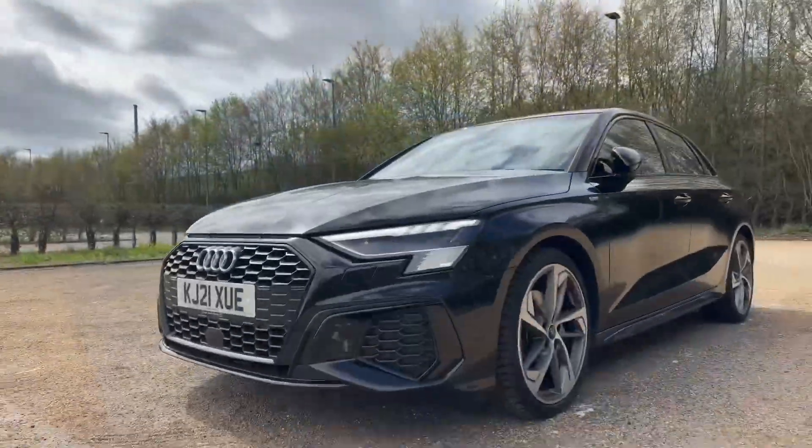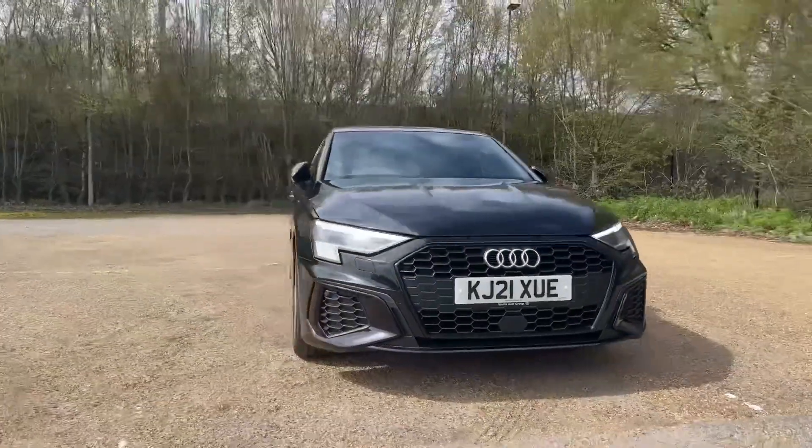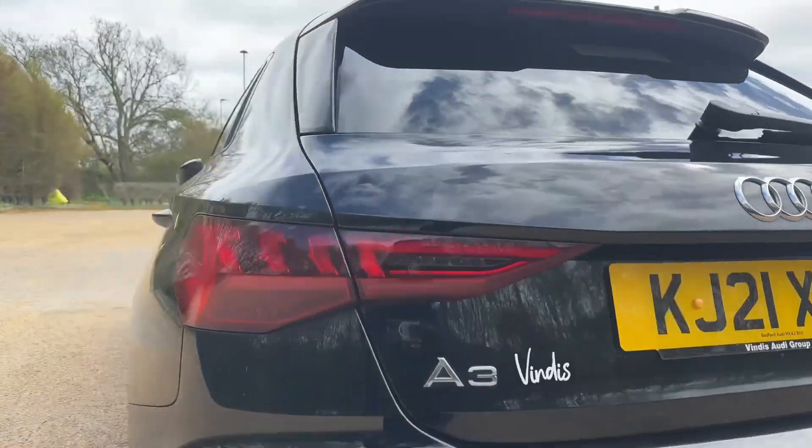The alloy wheels don't just give it great driving performance, they also add to the styling. At the front and rear of the car you'll find the Audi Matrix LED headlights, which feature the LED rear dynamic front and rear indicators — a really cool feature on Audi.